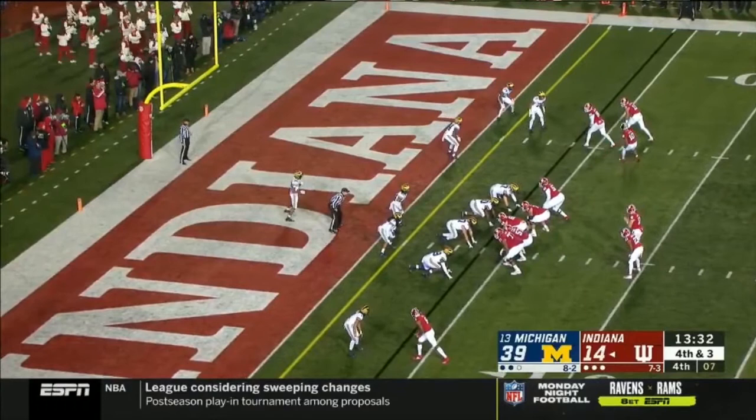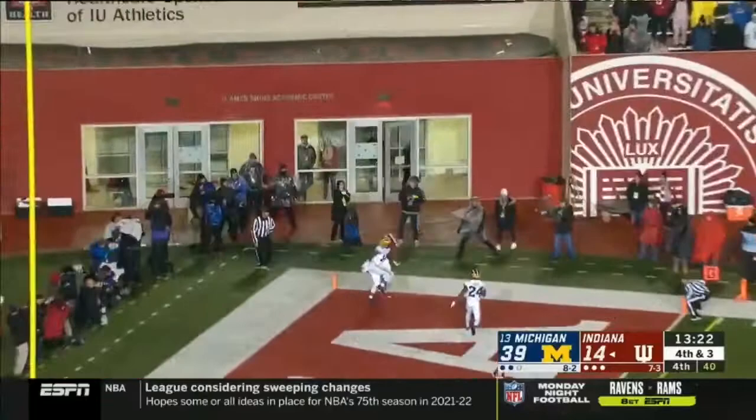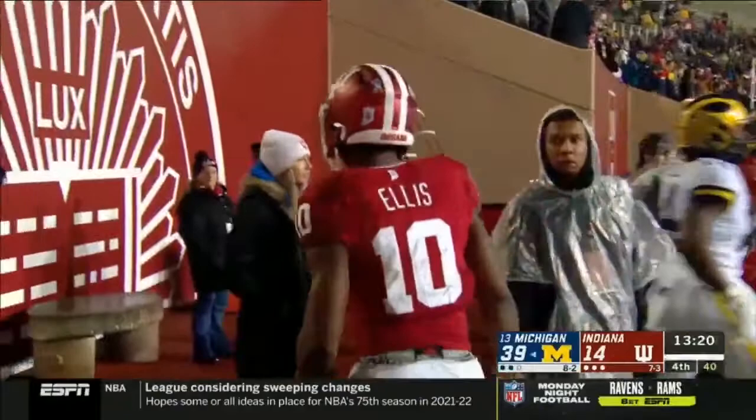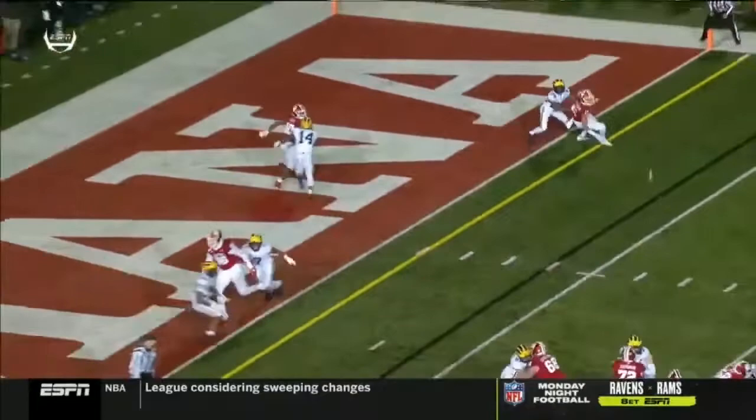Indiana can get a first down inside the one, trying to score a touchdown with 13 and a half to go. Three receivers in that bunch to the right — that's where Ramsey looks, throws it to the back at the pylon, and incomplete. Intended for David Ellis, with Josh Metellus in coverage — perfect coverage by Josh Metellus. He's a safety, but he has corner coverage skills. You've got a bunch formation, you've got to sort it out if you're the defensive backs, and Metellus in perfect position.